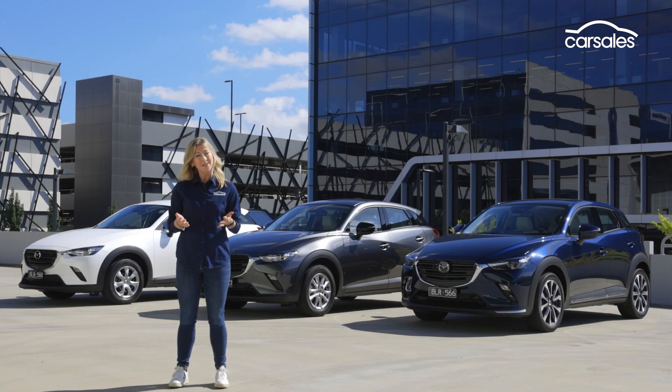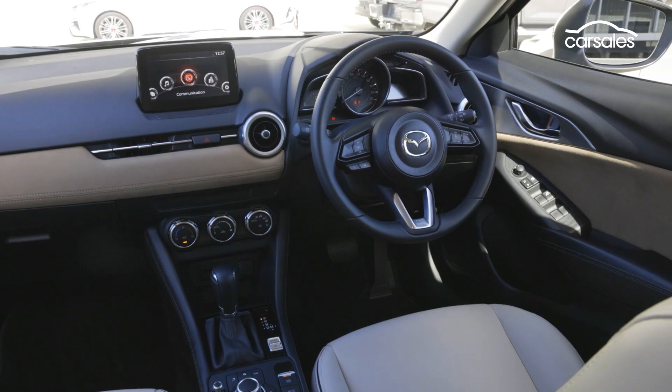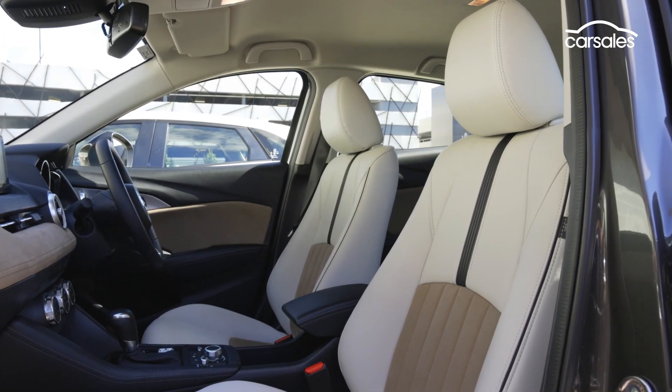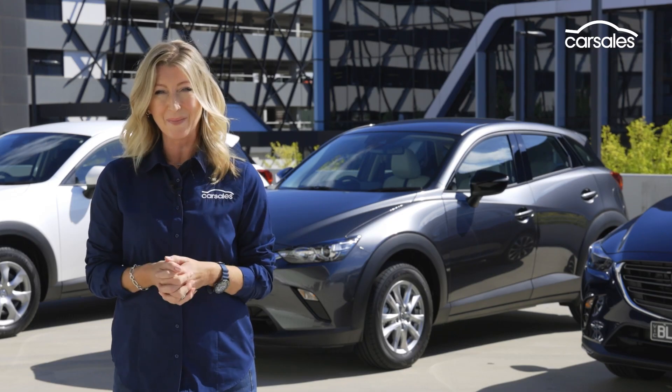So if it was our money on the line, which one would we pick? The same as the majority of buyers apparently — the Mazda CX-3 Max Sport. The combination of great user-friendly technology, good safety equipment and driver assist technology, a lovely interior fit and finish, and still at a reasonable price point, make it our pick of the pack.